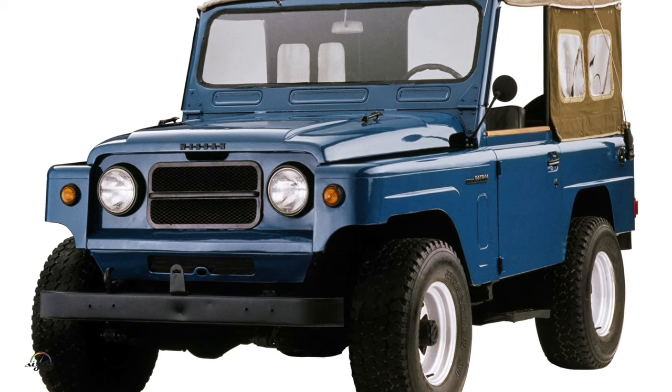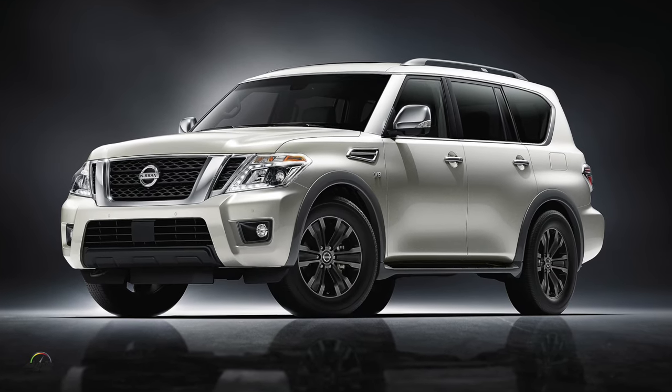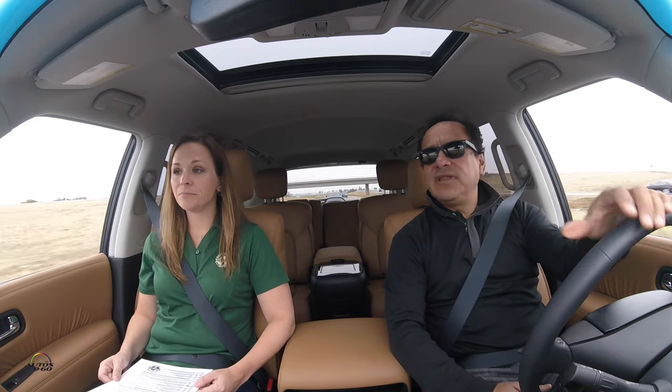The Patrol obviously has a long, long history, right? A very long history — from 1951 all the way to the 2017 model year Armada. And actually the Patrol is still sold in some regions of the world, right? Yes, this exact vehicle is sold globally under the Patrol name, mainly in Middle East Gulf Coast countries as the Nissan Patrol. However, here in the United States we have to homologate it and bring in our Armada roots.